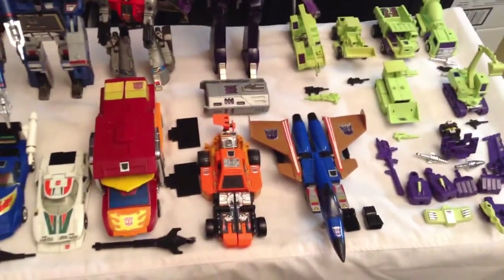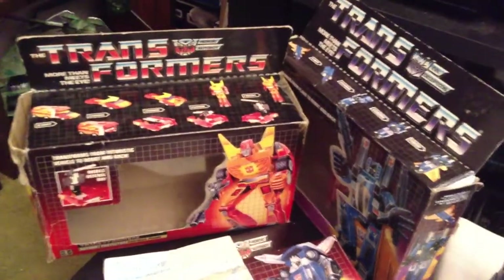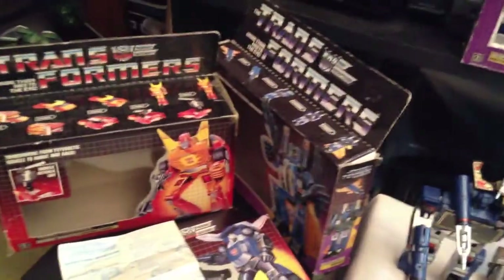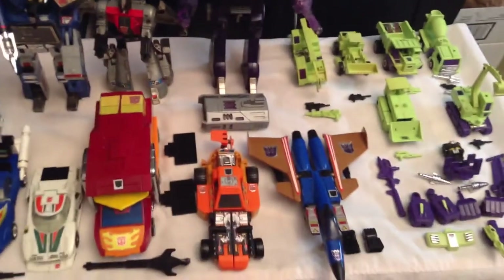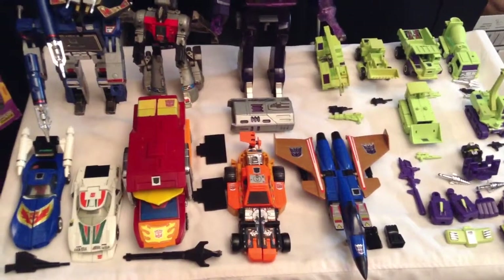I'm pretty happy — I got it for a really good price. Along with the figures, I also got three original vintage transformer boxes. These are not knockoffs, reissues, or counterfeit stuff. I paid $375 for all of it, so I think I got a pretty good deal.